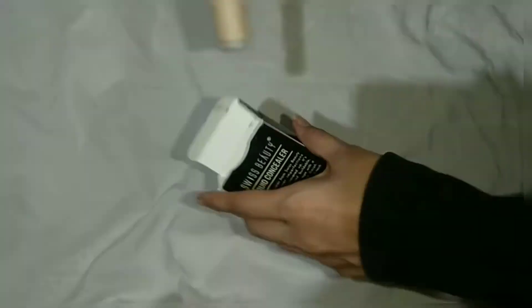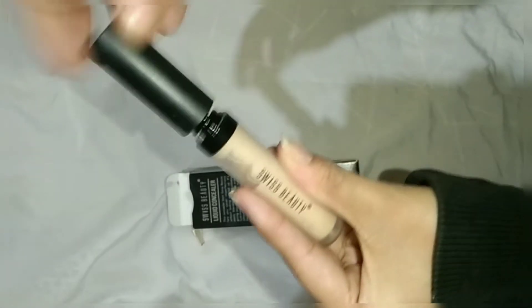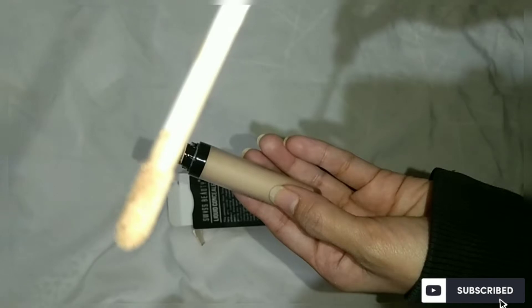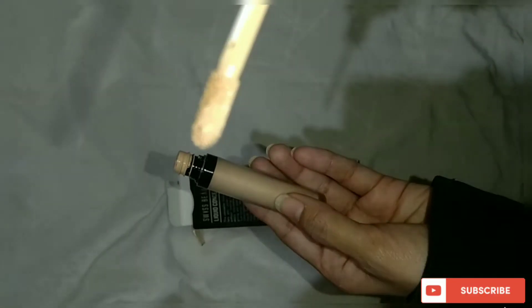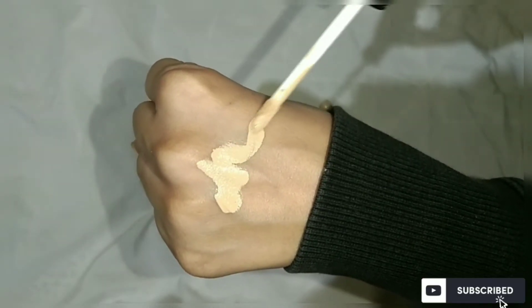This is how it looks from inside. The applicator given is a sponge-tip applicator. Now I'll show you the coverage of this concealer — this is how the shade looks.